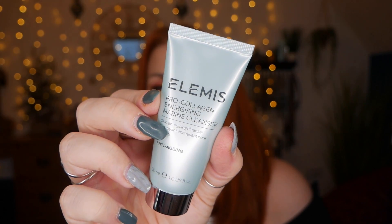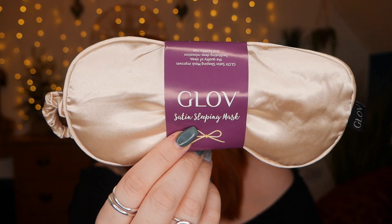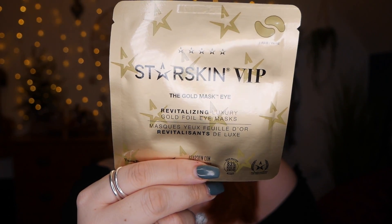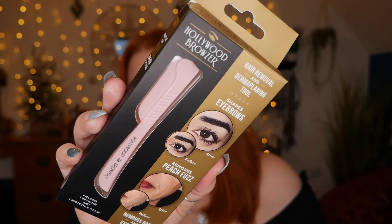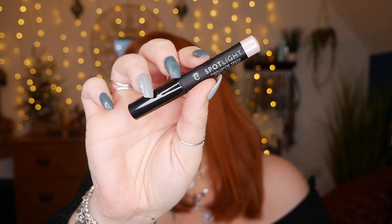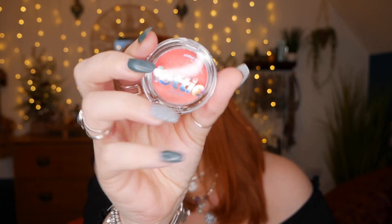To recap: we've got an Elemis Pro-Collagen Marine Cleanser, a Glove satin sleeping mask, Star Skin VIP eye patches, a Hollywood Browser facial razor, an Ico London Spotlight Highlighting Pencil, and a Lottie London Ombre Blusher in shade Haze.